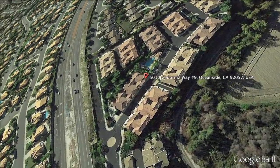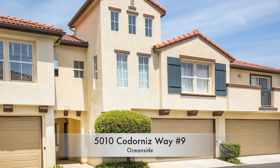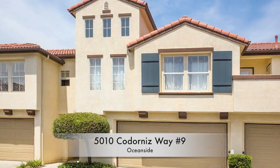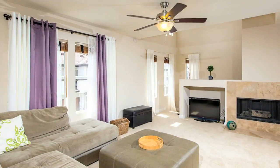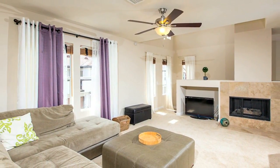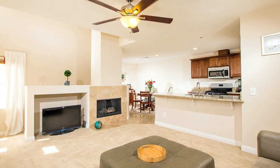5010 Cotonese Way, unit number nine, is a two-bedroom, two-bathroom townhome with 1,467 square feet and a detached two-car garage. The home is an upper unit and has a great floor plan with dual master suites located on opposite ends of the home for great privacy.